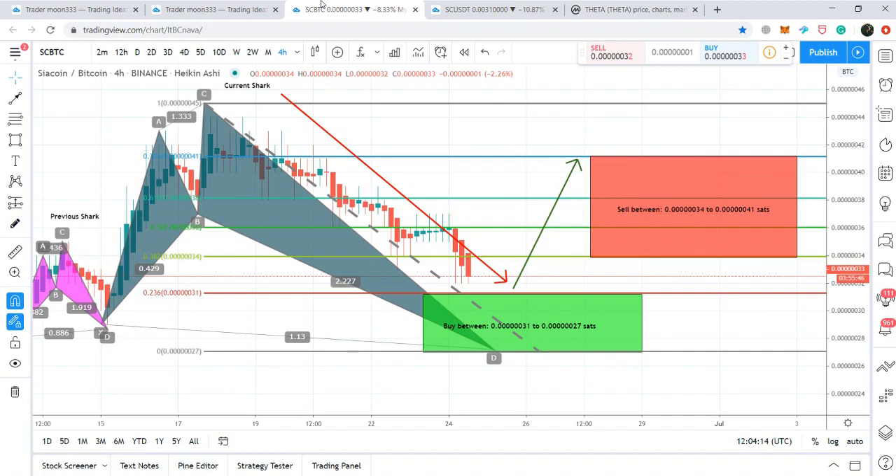Always use stop loss strategies in your trades, especially with cryptocurrencies, because this is a very volatile market. Without stop loss strategies you can face big losses, so use them very strictly to minimize your risk. If I have more updates on Siacoin and Theta I'll definitely share them. If you like the video, please hit the like button, share it, leave your comments below, and subscribe to my channel. Take care, goodbye.